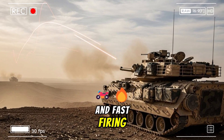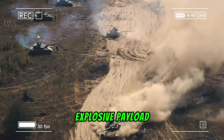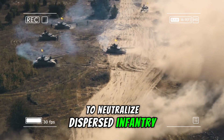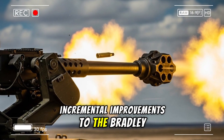The 25-millimeter cannon, while accurate and fast firing, reaches its limits against modern armored threats at extended ranges and lacks the explosive payload or fragmentation effects needed to neutralize dispersed infantry or aerial drones efficiently.